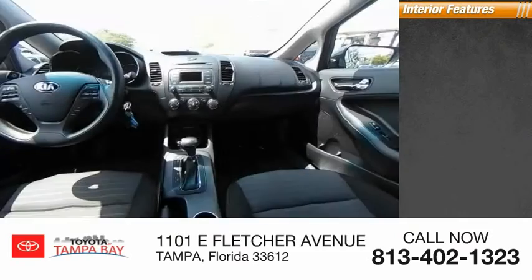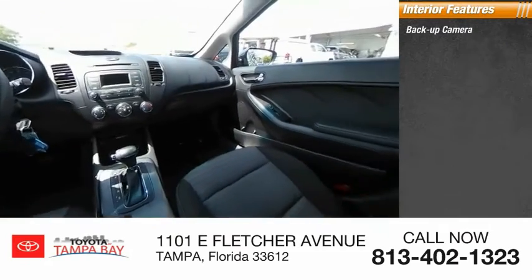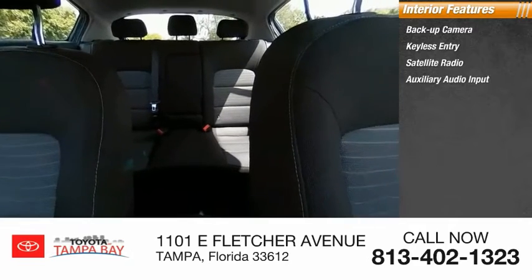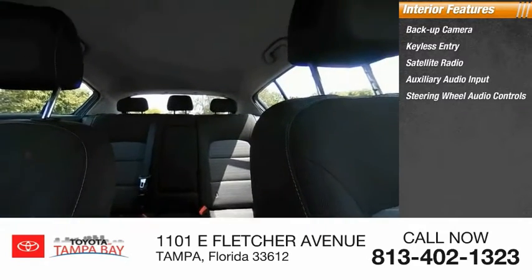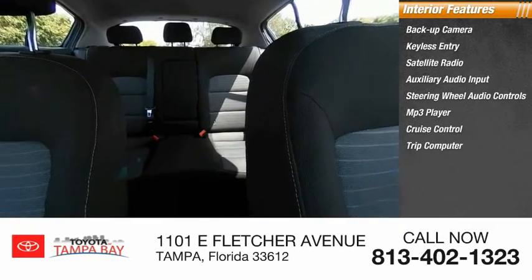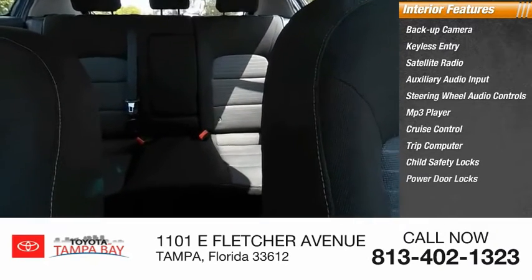Inside you'll find a backup camera, keyless entry, satellite radio, auxiliary audio input, steering wheel audio controls, MP3 player, cruise control, trip computer, child safety locks, and power door locks.